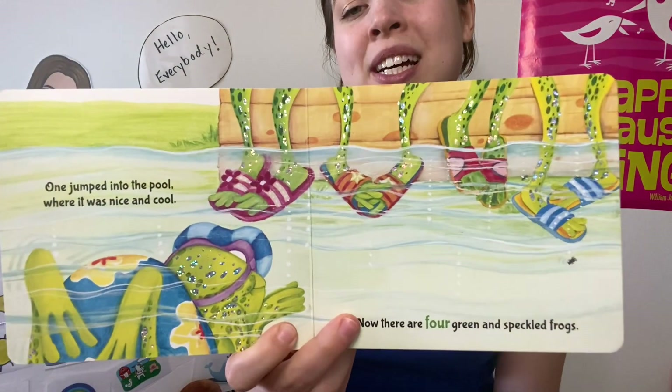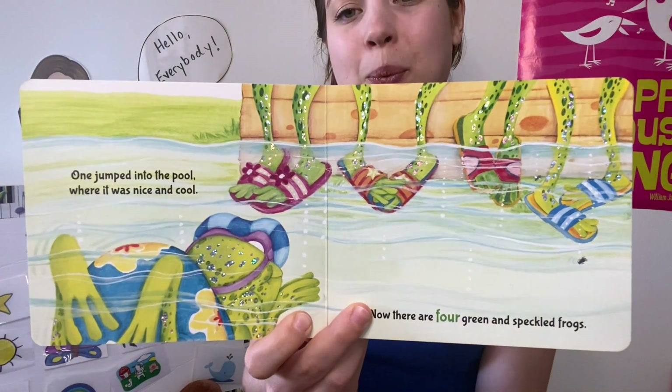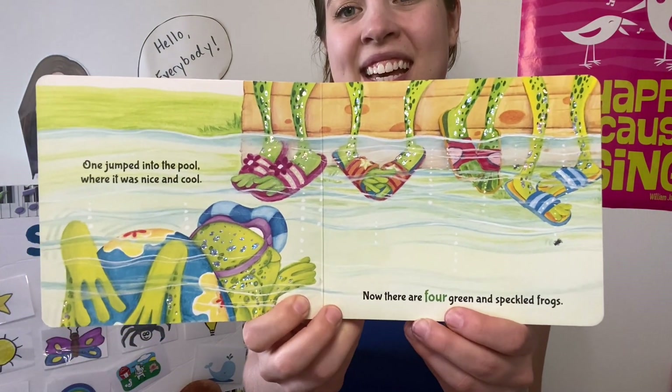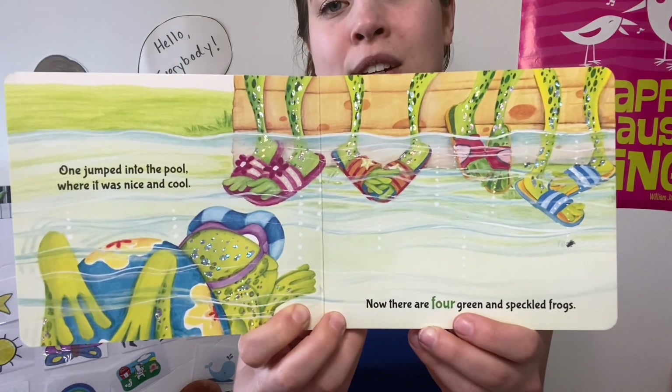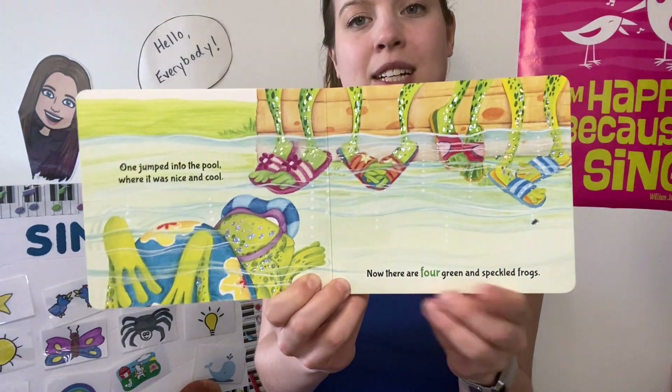One jumped into the pool, where it was nice and cool. Now there are four green and speckled frogs. Glub glub!